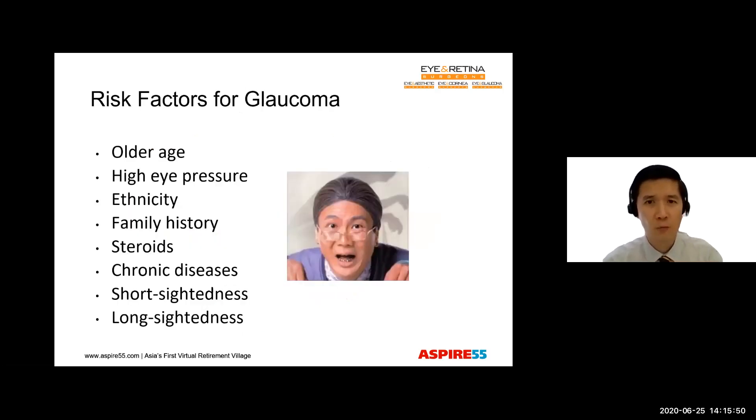What are the risk factors for glaucoma? The most important would be older age — people more than 60 years old are more prone to getting glaucoma. If you have a high eye pressure, that's certainly going to put you at risk. Different ethnic groups are prone to different types of glaucoma. If there is a family history of glaucoma — be it your siblings, parents, or even someone in the extended family — that puts you at greater risk too, as does taking steroid medications or having chronic diseases which are poorly controlled.